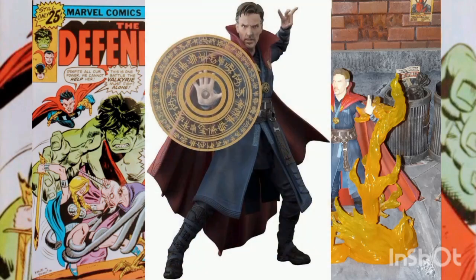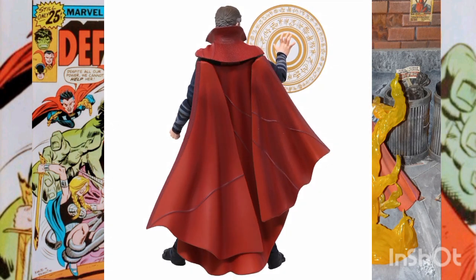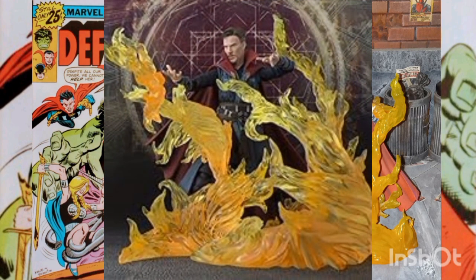You might think you've entered the mirror dimension when you see these out-of-this-world accessory parts included in the S.H. Figuarts Doctor Strange and Burning Flame set. The array of interchangeable flame and magic effect parts allow you to truly bring to life the fantastic world of superhero-sorcerer Doctor Strange.